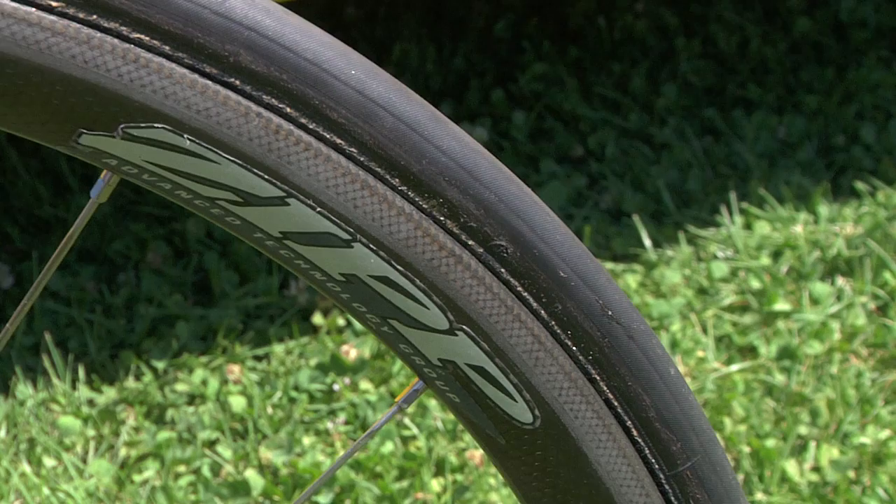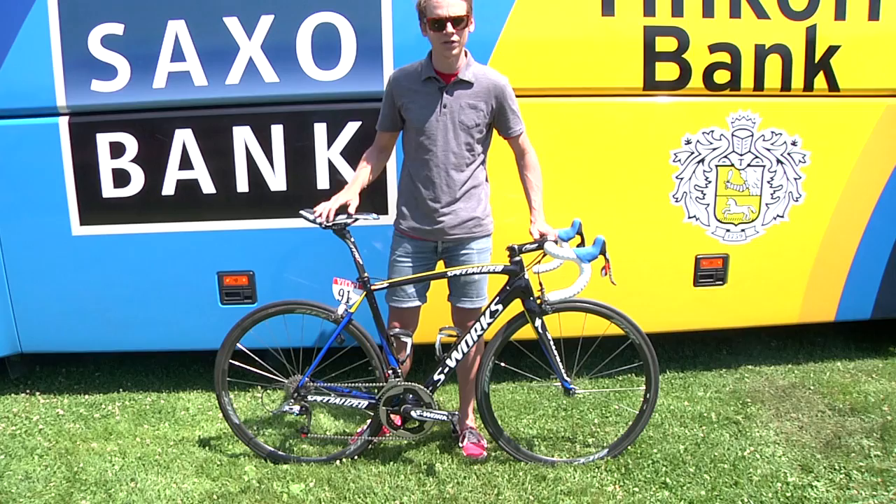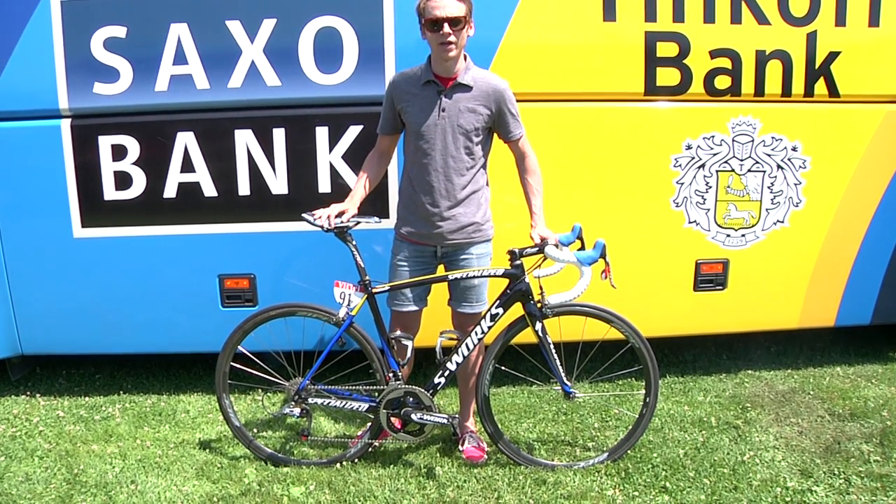Alberto uses a Zipp 202 wheelset, which is again kind of a perfect complement to the Tarmac. It's an all-around wheel — great for climbing, great for everything, light and still a little bit aerodynamic.